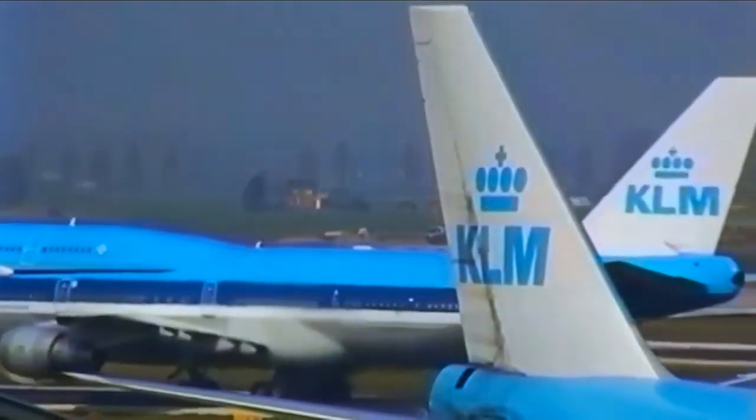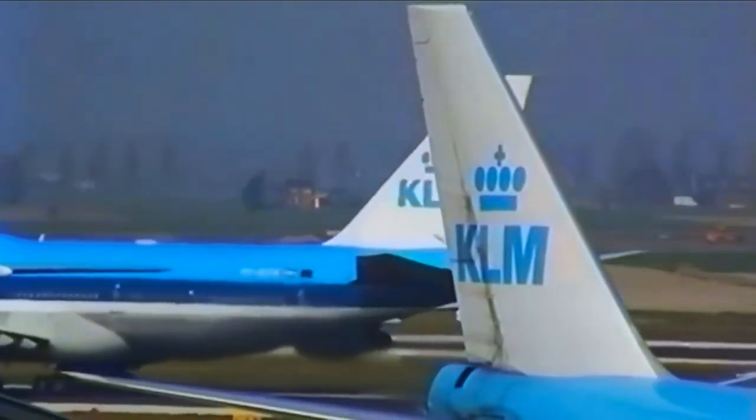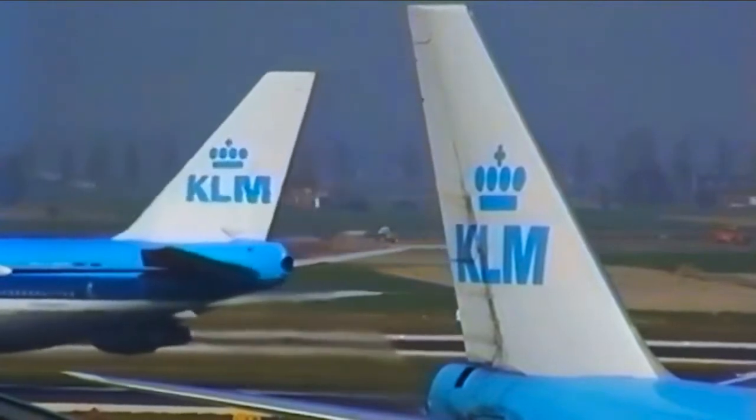Hey guys, welcome to another video, and if you're new, welcome to the channel. Today's drawing will be featuring a KLM 747-200. Here we go, let's get started.